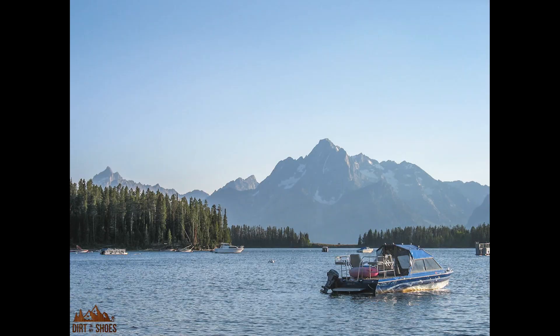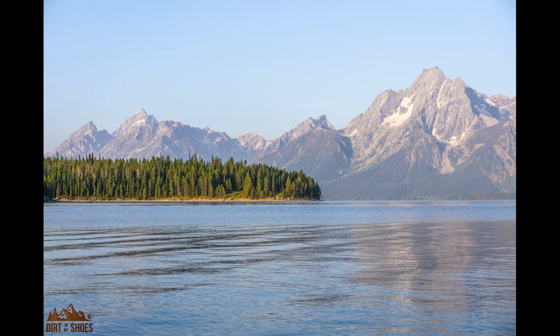The last lake I want to talk about for swimming is Jackson Lake — the biggest lake in the park. It takes over a lot of the maps and there's a lot of different things you can do here. Jackson Lake is the only lake in Grand Teton that allows motorboats more than 10 horsepower, so you can cruise around, go water skiing, and do all that fun stuff.